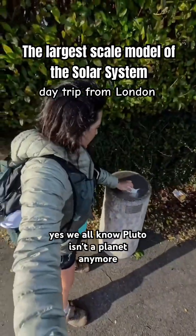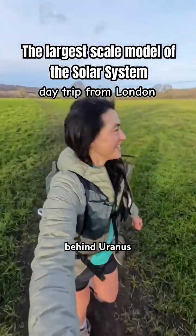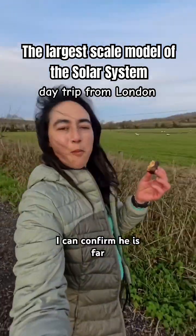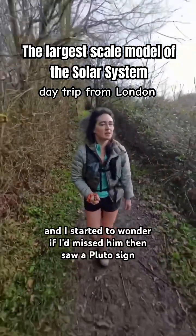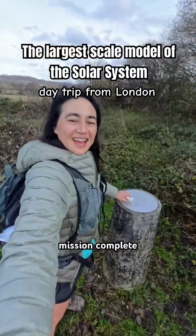Next it's Pluto. Yes, we all know Pluto isn't a planet anymore, but let's find him anyway. I headed across the field behind Uranus to reach this trail. Wasn't sure how far away Pluto was, so had a snack. I can confirm he is far, and I started to wonder if I'd missed him, then saw a Pluto sign — he was close. And here he is. Mission complete.